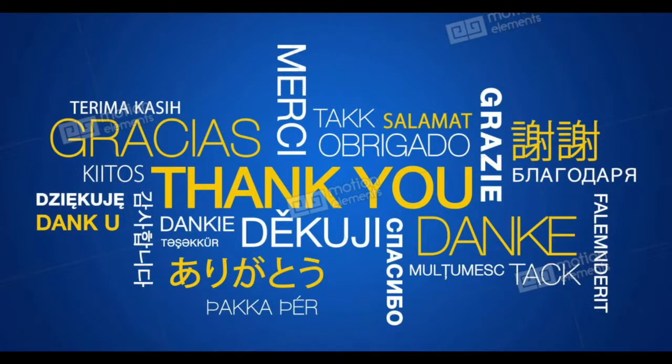Thank you for watching today's video. As a reminder, they go out every Tuesday and Thursday morning. Have a great next couple of days, and see you Thursday.